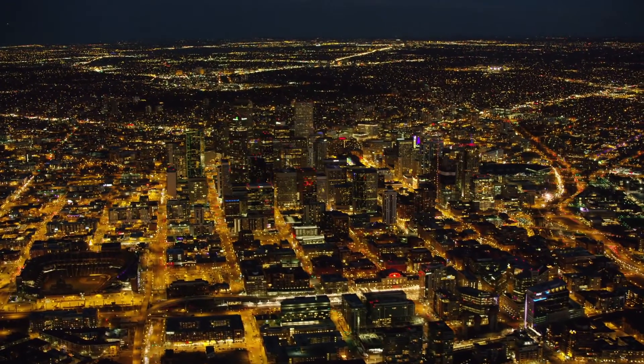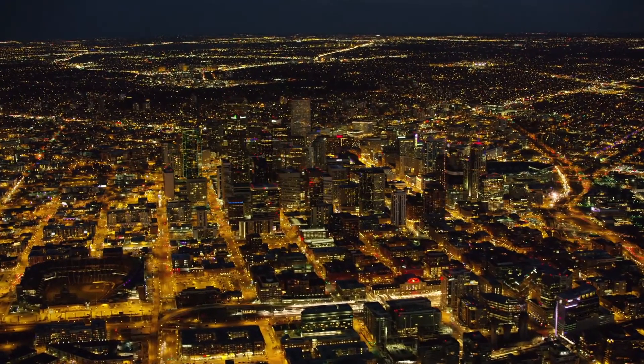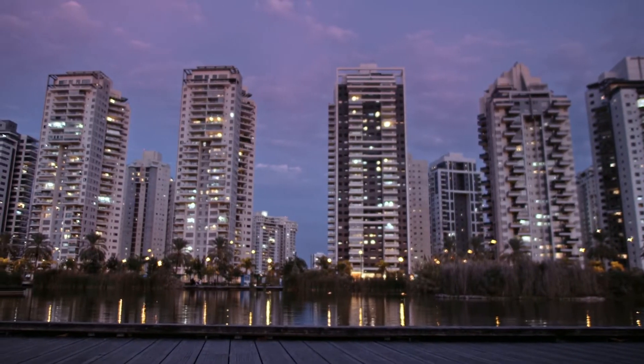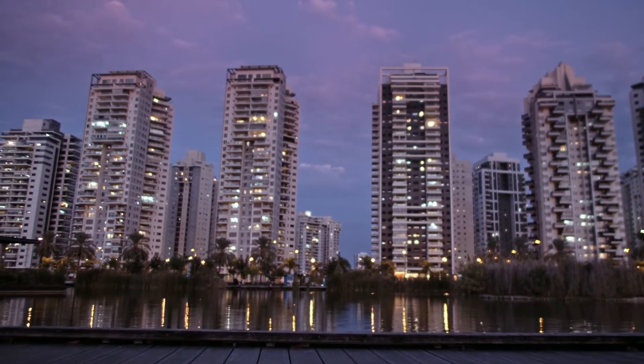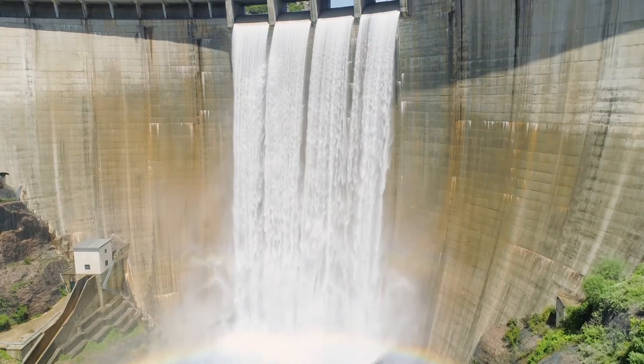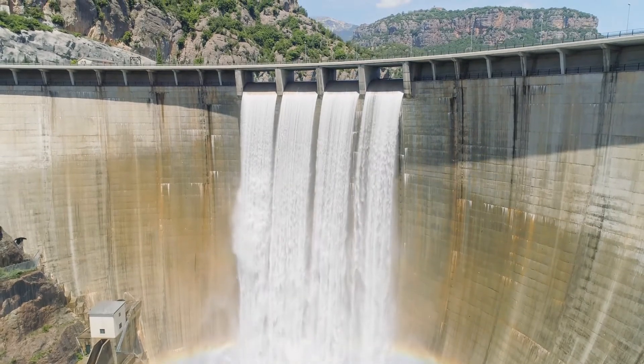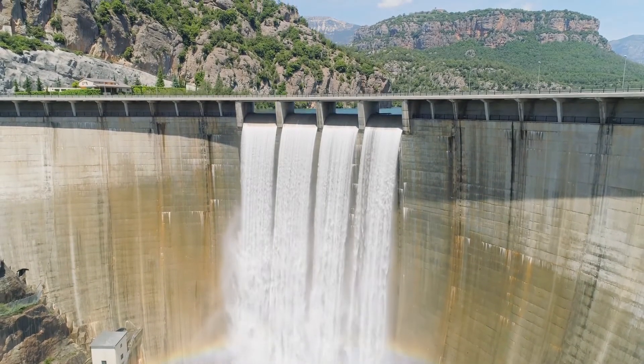For many people around the world, it's easy to take electricity for granted. But to do that, we need reliable power plants. And there's a growing awareness that this needs to be clean energy. The UN has called the goal of carbon neutrality by 2050 the world's most urgent mission.